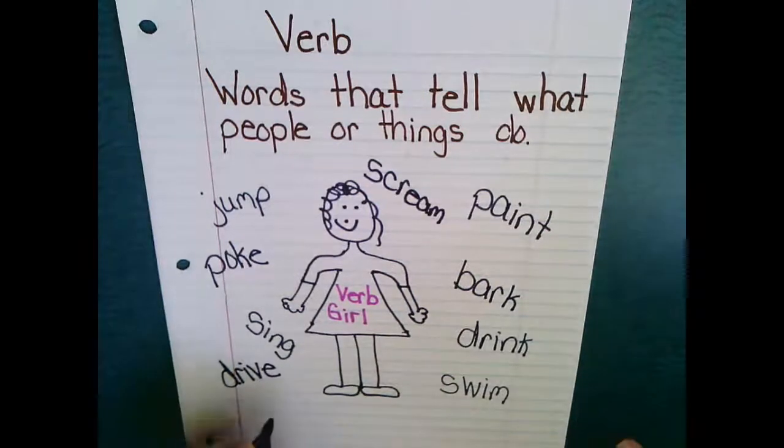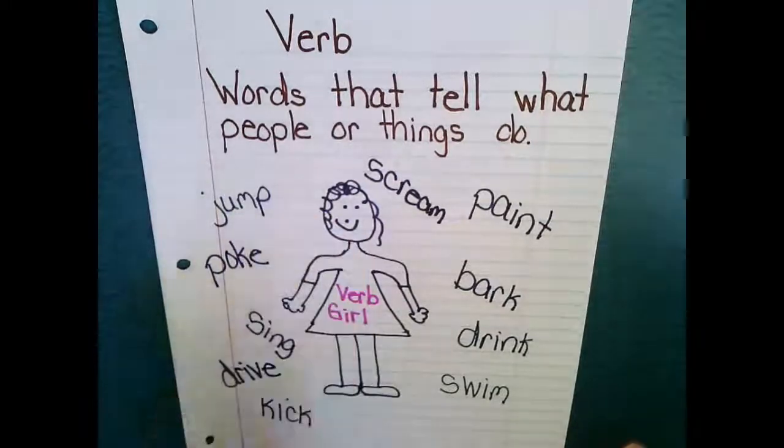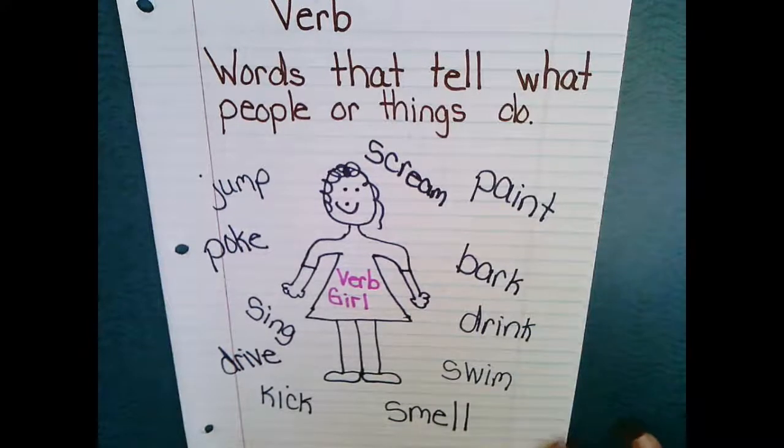Maybe kick. With my nose, I like to smell. Go ahead and list any of those things that tell what a person or thing could do and include that on your anchor chart.